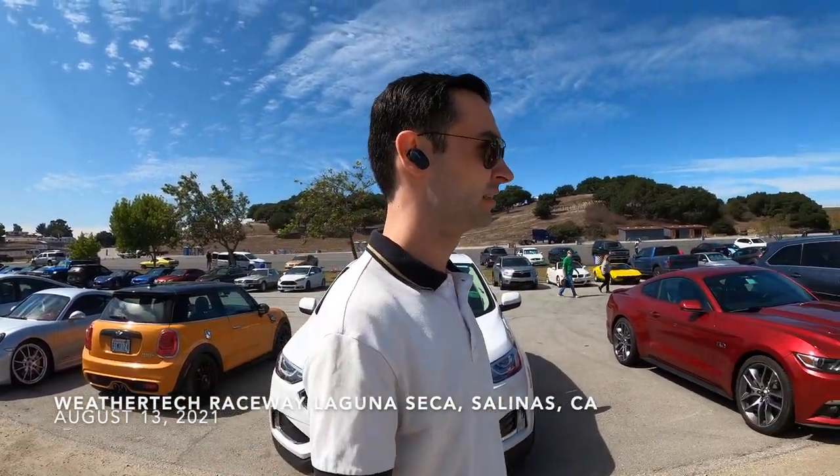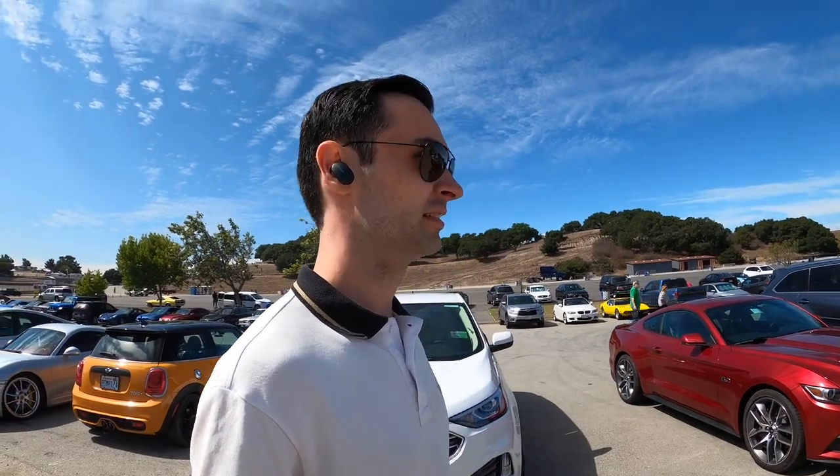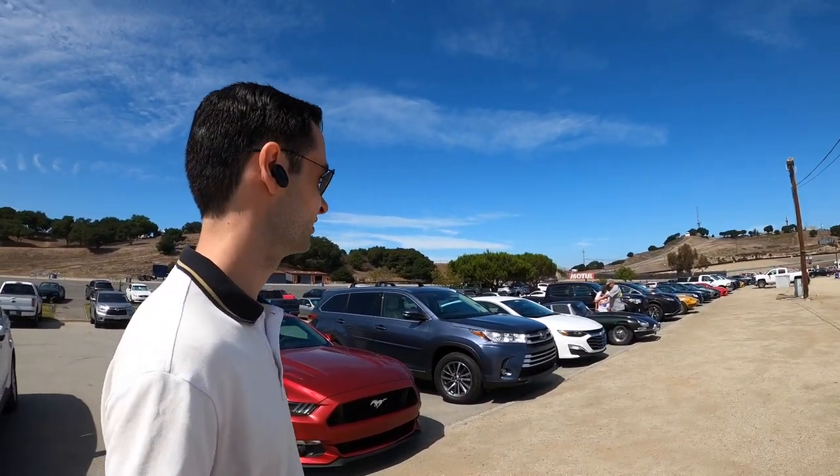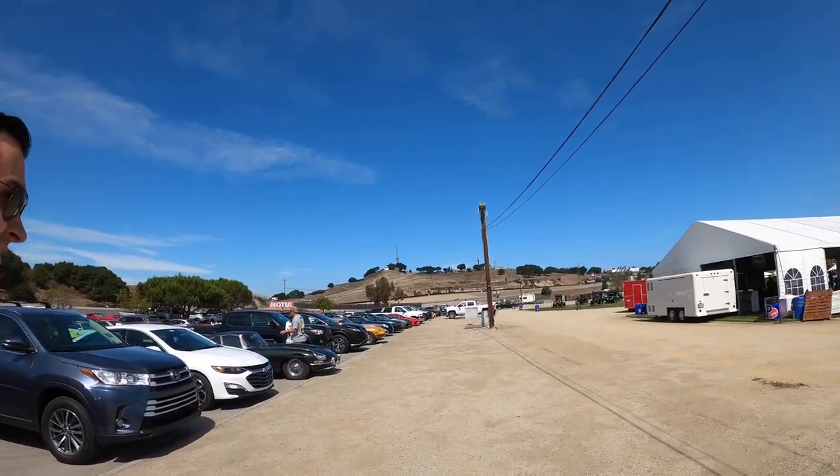Alright, we are here at Laguna Seca. It is August 13th. We got Mr. Businessman over here with his bows. He is closing some deals today — 130 mil — as we are at the racetrack.